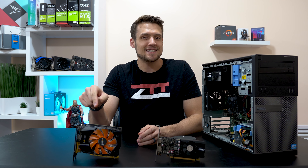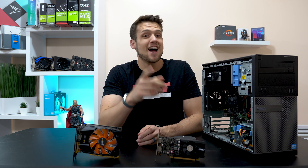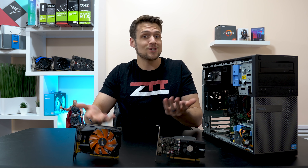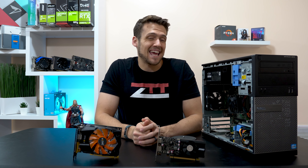The GTX 750 Ti and the GT 1030. A lot of you new budget gamers are currently debating about one of these two cards, so today we're going to compare them by benchmarking 10 games.